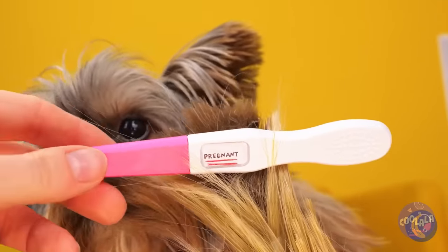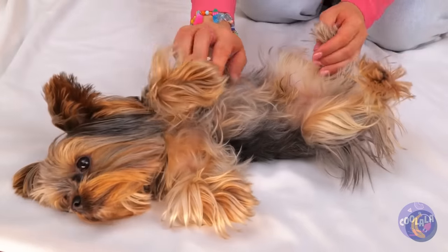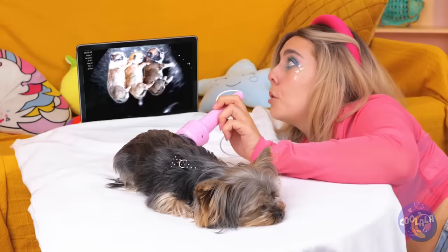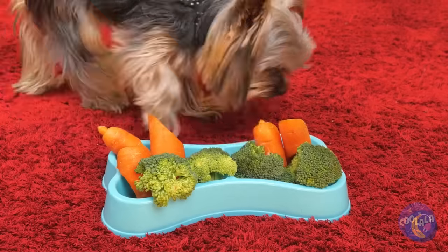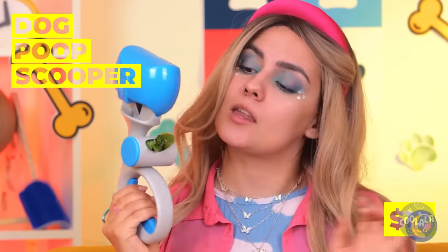And she's got a surprise — more puppies are on the way. Good thing she went to vet school, because it's time for a sonogram. Oh, look, someone's having triplets, which means you're eating for four now. Yuck. Good thing we've got our handy-dandy pooper scooper.